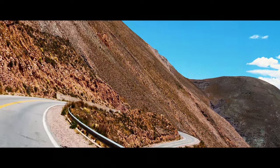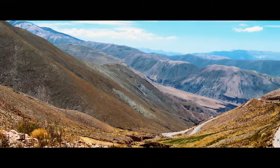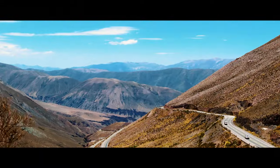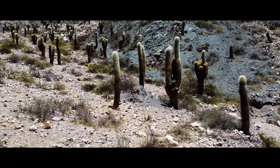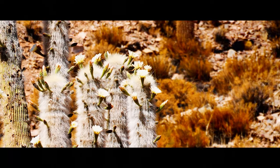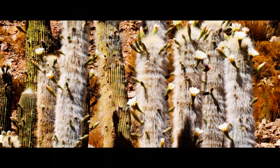The next morning we headed further southeast and started to drop down into a semi-arid area. Suddenly we started seeing Cardone cacti scattered across the rocky landscape. These magnificent trees are indigenous to this part of the Andes mountain range. We were lucky enough to see some of them in full bloom. These cacti would be a regular sight over the next few weeks as we traveled south along the Andes mountain range.